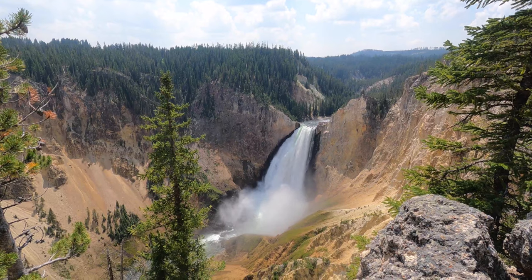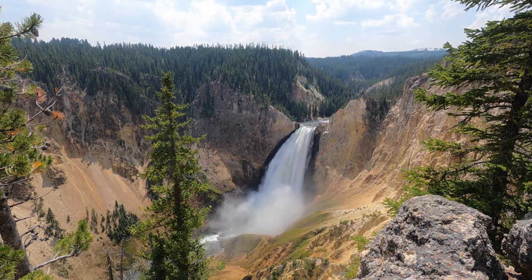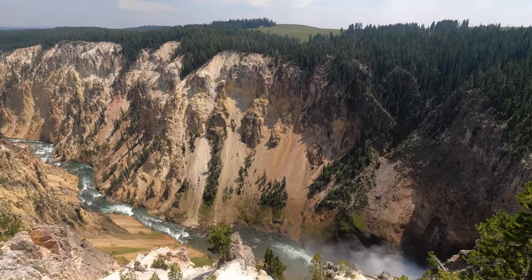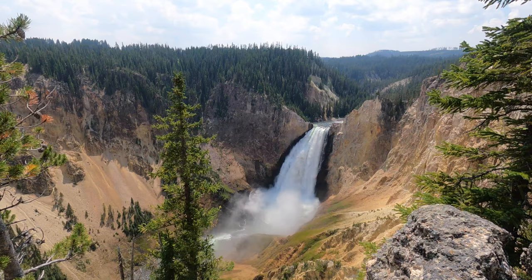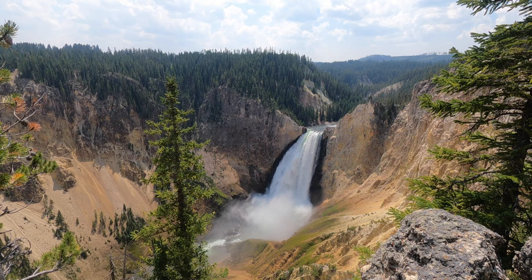We took one of the side trails down and the view is incredible. Look at this. This is the north rim of the Grand Canyon of Yellowstone. This is one of the cooler waterfalls that I've seen — it's over 300 feet tall and there is a ton of water pouring over the edge every second.